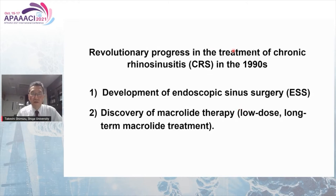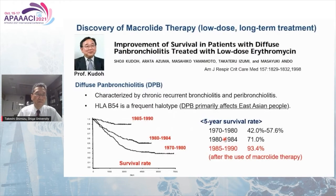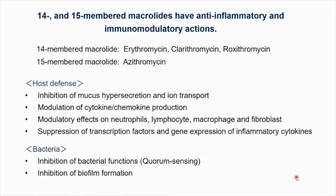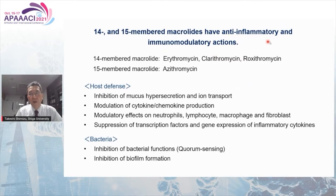We have had revolutionary progress in the treatment of chronic rhinosinusitis (CRS). In the 1990s, development of endoscopic sinus surgery (ESS) and discovery of macrolide therapy — low-dose, long-term macrolide treatment. Macrolide therapy was originally discovered by Professor Kudo for patients with diffuse panbronchiolitis (DPB), where HLA-B54 is a frequent haplotype. DPB primarily affects East Asian people. Before the discovery of macrolide therapy, the five-year survival rate was around 50 percent; however, it becomes curable now. The effect of macrolide therapy depends on anti-inflammatory and immunomodulatory actions of 14- and 15-membered macrolides.